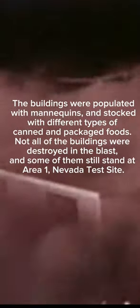The buildings were populated with mannequins and stocked with different types of canned and packaged foods. Not all of the buildings were destroyed in the blast, and some of them still stand at Area 1.